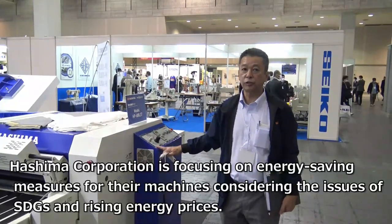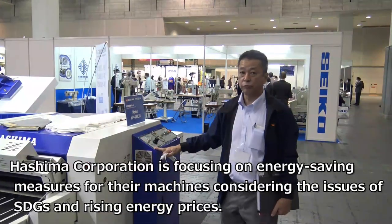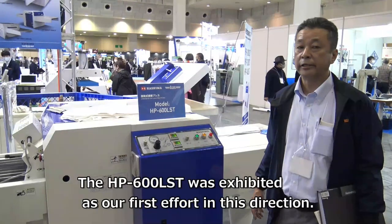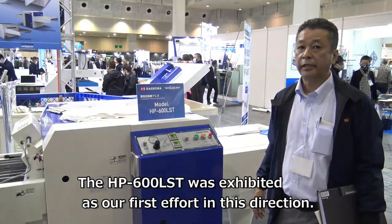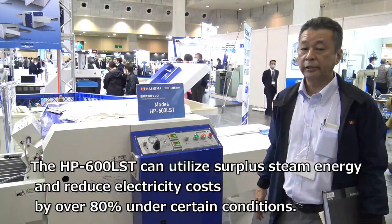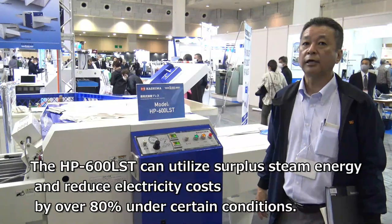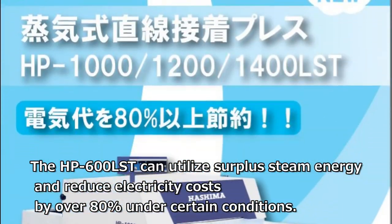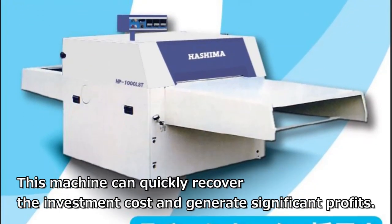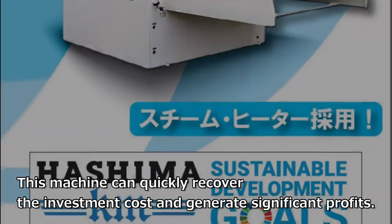Hishima Corporation is focusing on energy-saving measures for their machines, considering the issues of SDGs and rising energy prices. The HP-600 LST was exhibited as our first effort in this direction. It can utilize surplus steam energy and reduce electricity costs by over 80% under certain conditions. This machine can quickly recover the investment cost and generate significant profits.